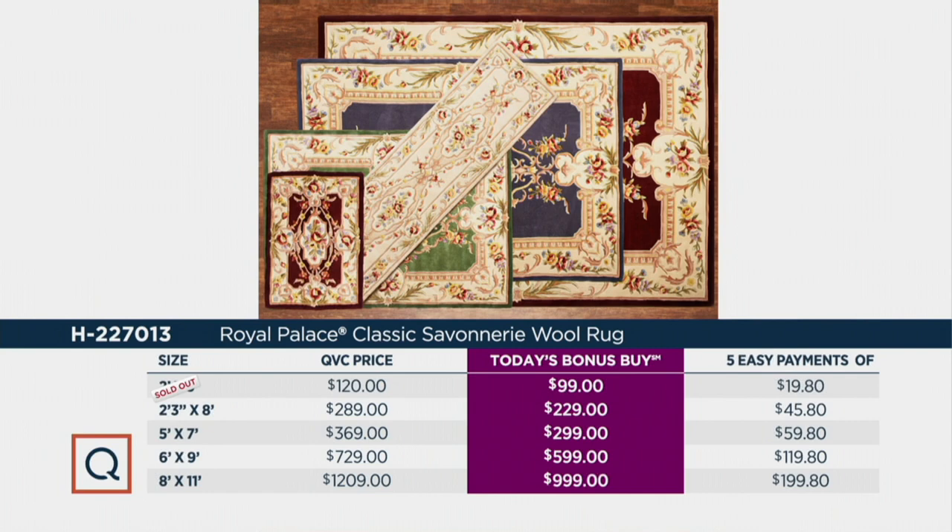Size-wise, the 3x8 runner is available for $229 or five payments of $45.80. The 5x7 is $299 or five payments of $59.80 — fewer than 75 of those available. The 6x9 is $599 or five payments of $119.80. The 8x11 is $999 with five installments of $199.80, and fewer than two dozen available in that size. Sage has sold out in the large rug.